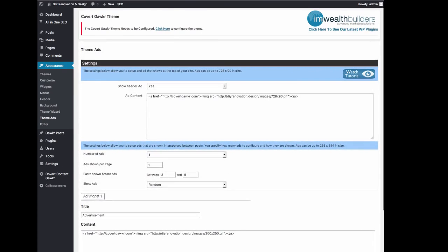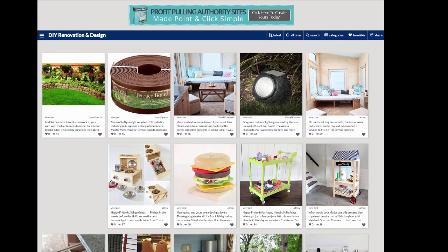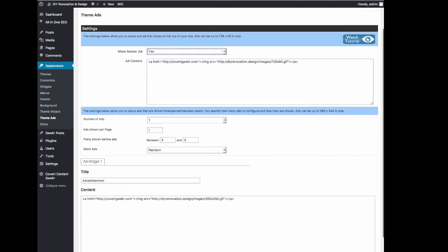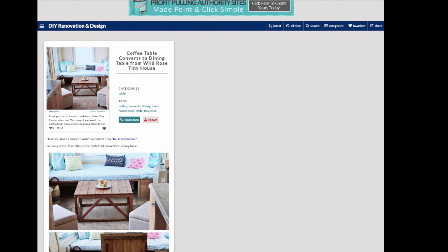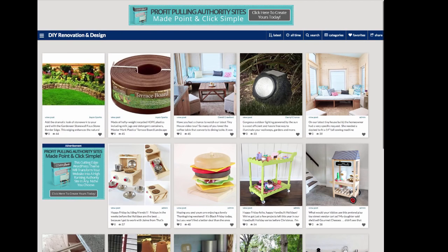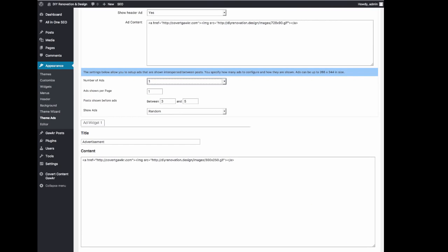We also have theme ads — you can put a banner in the header and toggle it on and off. Right now I have an ad for CovertGawker in the header, but you can change this to promote whatever you like. You can also show random ads within the posts on the site. You can set up to five different ads for anything you like — Google AdSense, Amazon ads, a banner like I'm using. These show at random between posts, and you can specify how many should be shown per page, how often, and how soon on the page.